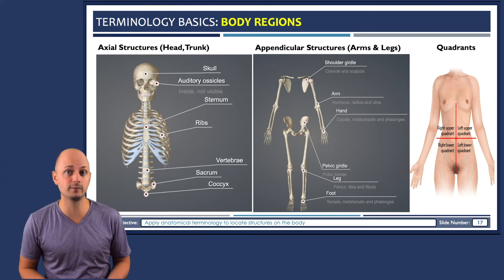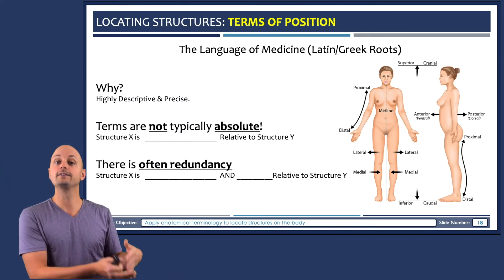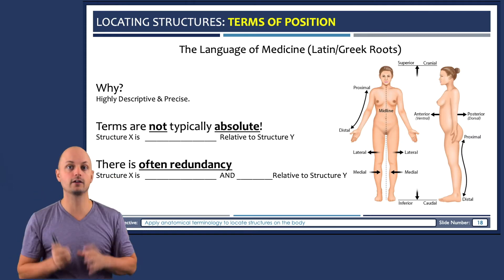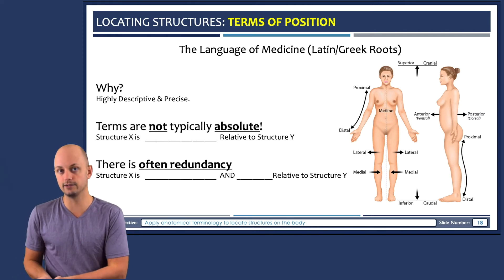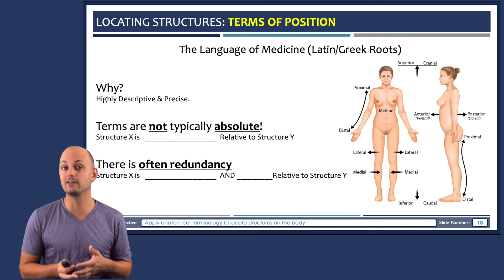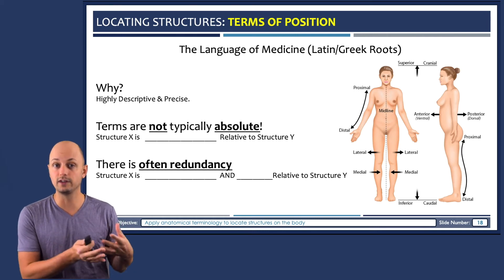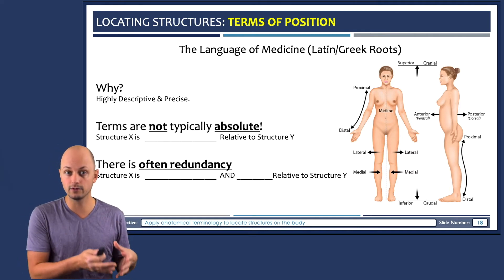It's quite common in gross anatomy to locate structures based upon their relative position to other structures. These are the so-called terms of position, but they're not absolute — there's really no such thing as a superior structure; a structure can only be superior in relation to something else. There are often multiple ways to locate the same structure, creating a gray area. The textbook has good images and explanations of all these terms, so I'd refer you there for a more in-depth explanation.